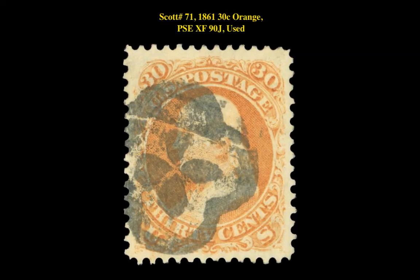The next stamp is a Scott 71 1861 30-Cent Orange PSA XF-90J Used. This early issue stamp is currently for sale on our Marketplace at $1,500.